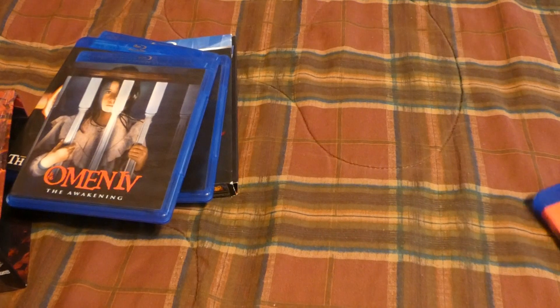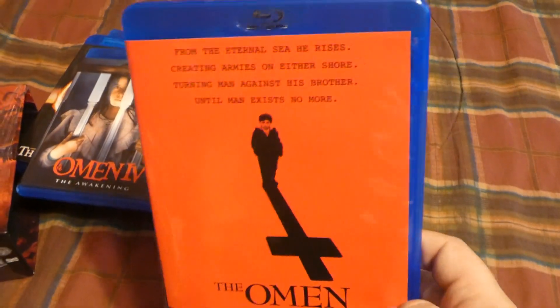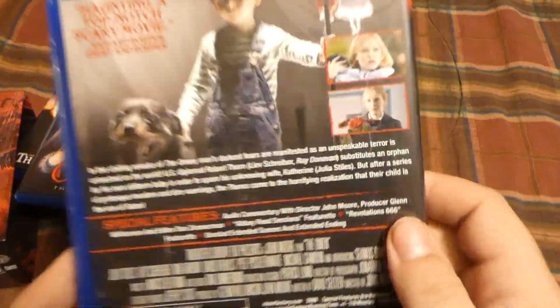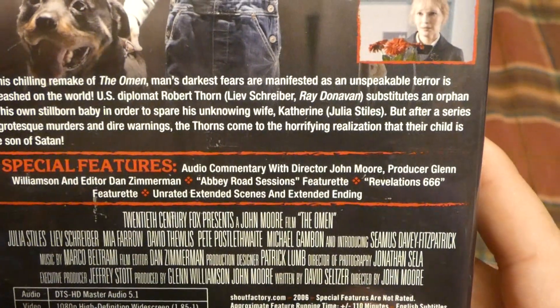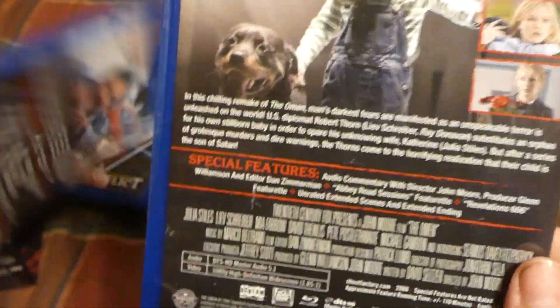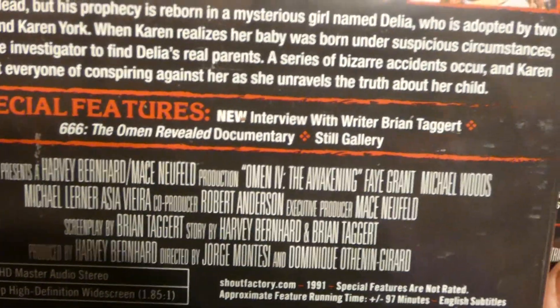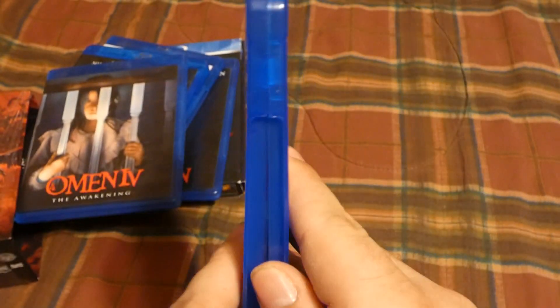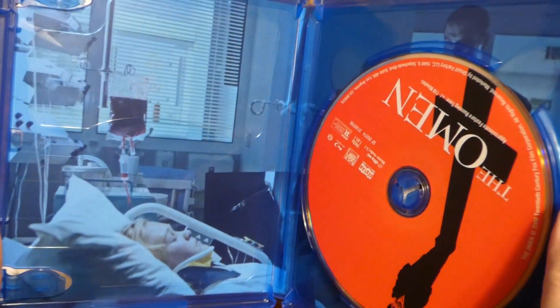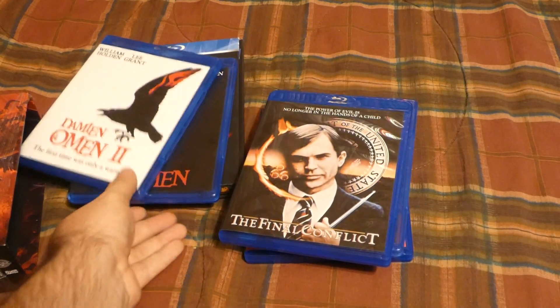And of course, maybe unnecessary, but you still have to have it because it completes everything — the remake. Kind of a shot-for-shot remake in a number of ways. There's the Revelation 666 extra on there. This is the remake with Julia Stiles, by the way, from 10 Things I Hate About You. Very, very underrated movie. So there is everything you get.